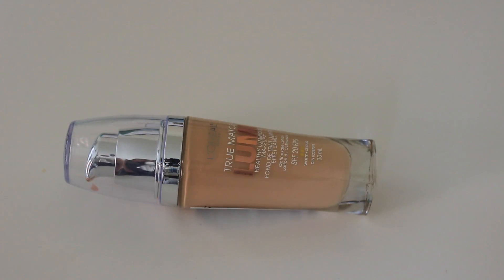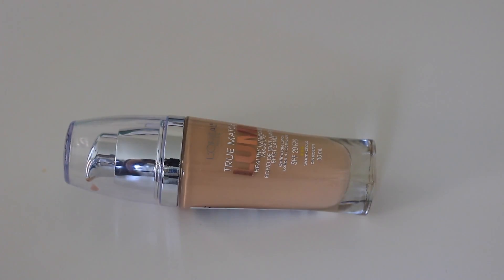I recently picked up the L'Oréal True Match Lumi Healthy Luminous Makeup. I've only tried it one time, and it does not have the fullest coverage, but I can't say too much about it yet. I picked it up because my L'Oréal Infallible Foundation ran out — I absolutely love it — but it wasn't on sale. It's $20.99 here in Canada, and the frugal side of me just said no. I went for the foundation on sale for $17.99 that I haven't tried, even though I need a new foundation stat.